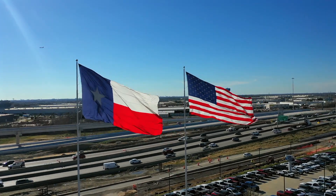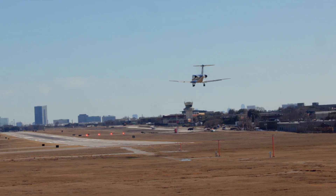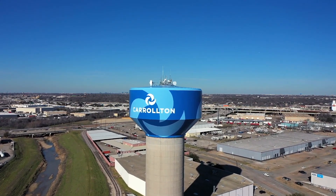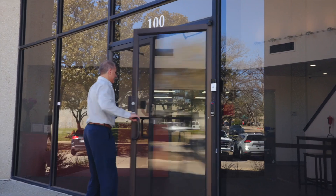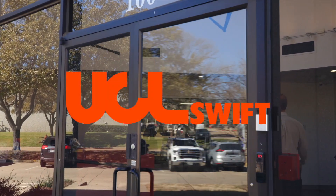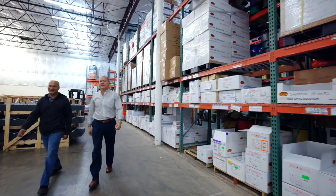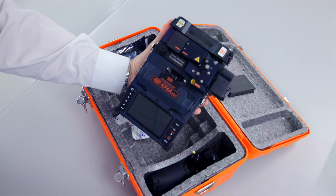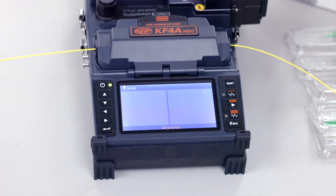In the heart of Texas lies a company that is disrupting a decades-old industry and changing how fiber-optic cables are installed. UCL Swift North America has become a leading provider of advanced fiber-optic fusion splicers and fiber-optic connectivity.